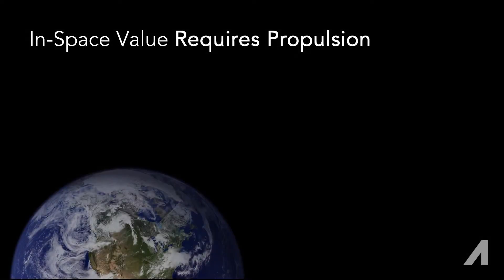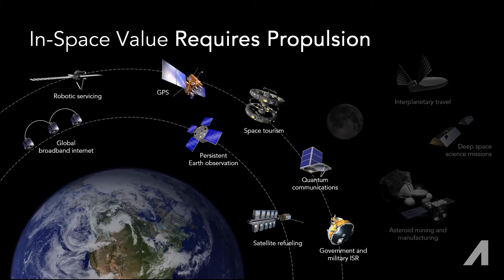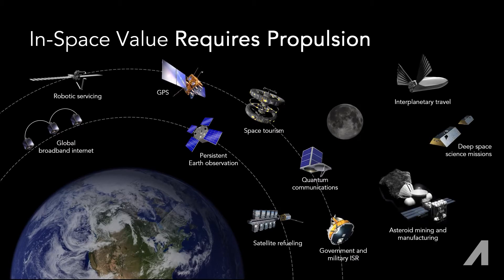And for every one of these that intends to deliver commercial, scientific, or defense value, a propulsion solution will be needed. From near-term, near-earth applications like communication, observation, and navigation, to far-term, far-out ideas like hotels, mining, and human exploration and settlement.